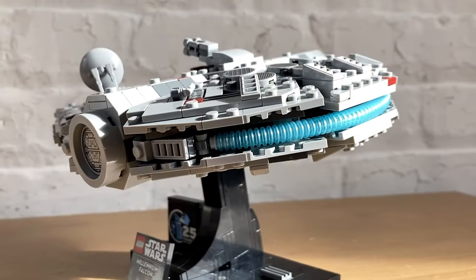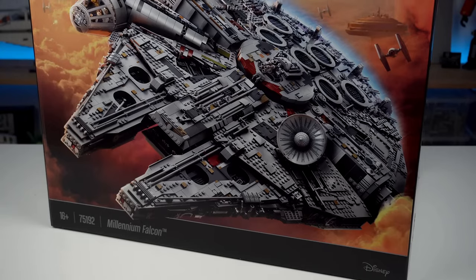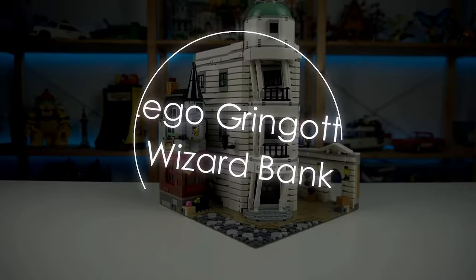The real magic lies in the build itself, where fans young and old can recreate their favorite scenes from the Star Wars universe. Whether you're a Jedi Master or a Padawan, this LEGO Millennium Falcon set is a must-have for any Star Wars enthusiast's collection.